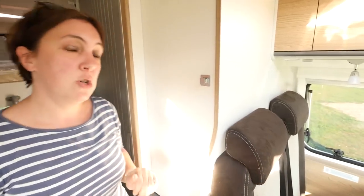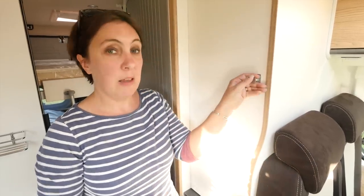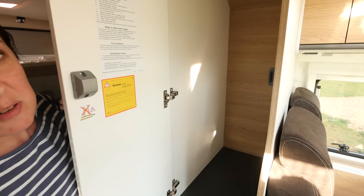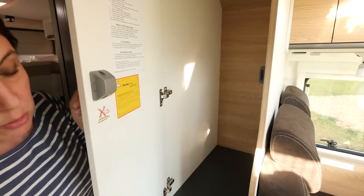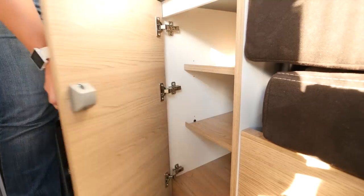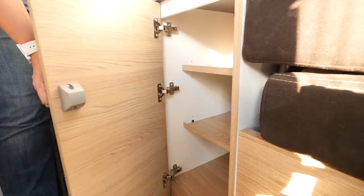Completing the kitchen equipment is this Thetford 90-litre fridge, which has a removable freezer compartment too. You're never going to lack storage opportunities in this motorhome either. Have a look at this massive wardrobe — it goes all the way back, it's half height, with plenty of room for hanging your clothes. There's also a great-sized cupboard underneath. All of these lockers have positive catches, so they're not going to open in transit.